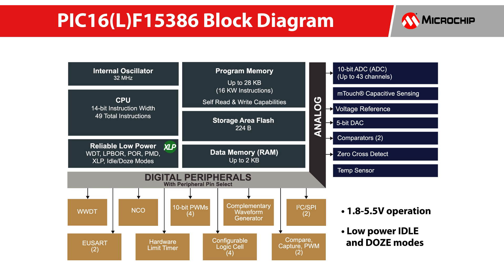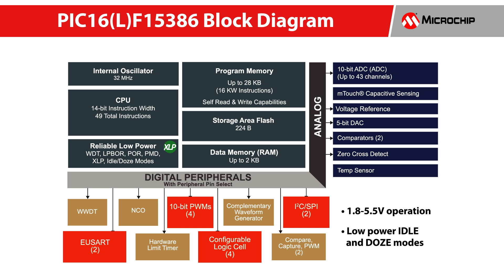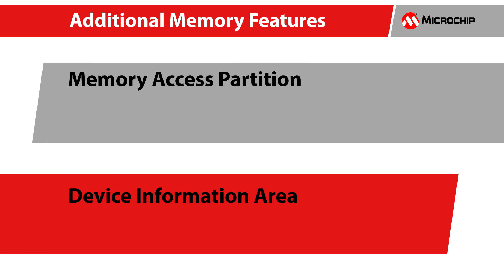The family also features configurable logic cells, PWMs, and multiple communication interfaces. These are the first PIC-16 products to have memory features like memory access partition and device information area.